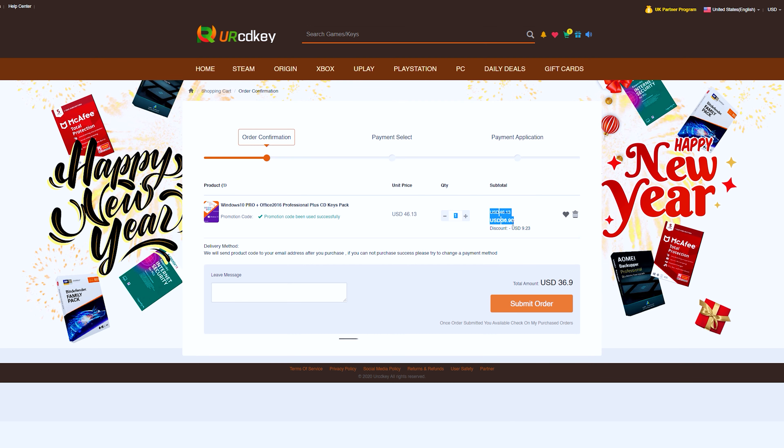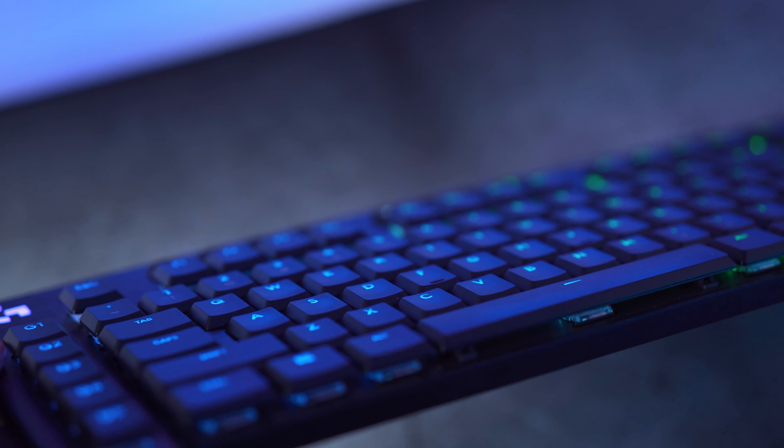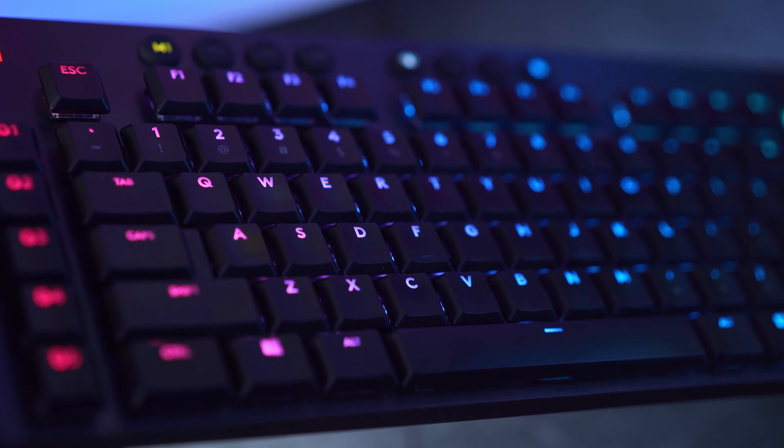I already know what you're thinking — I must be absolutely insane to spend $350 on just a mouse and keyboard. But I like a good bargain, so I actually found this keyboard for sale on the Facebook Marketplace for only $50 — that's a $200 discount.